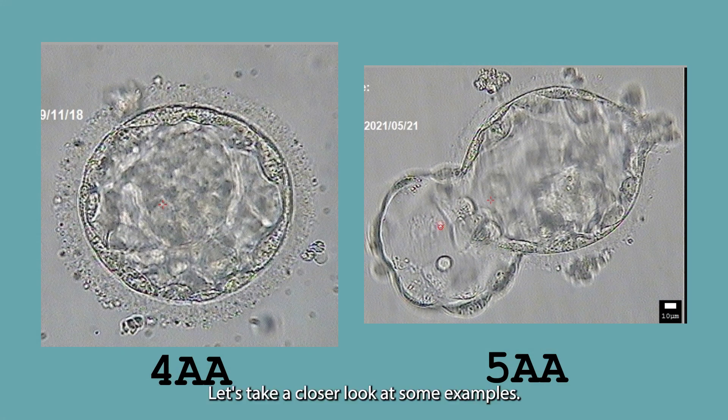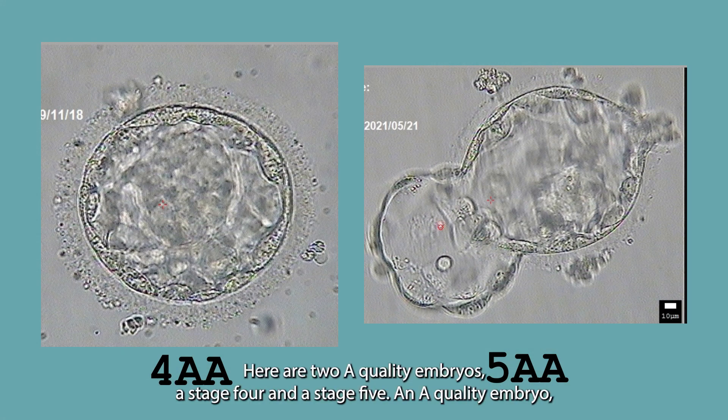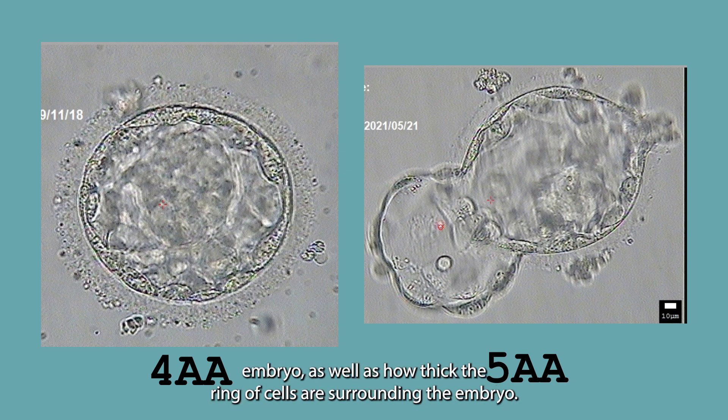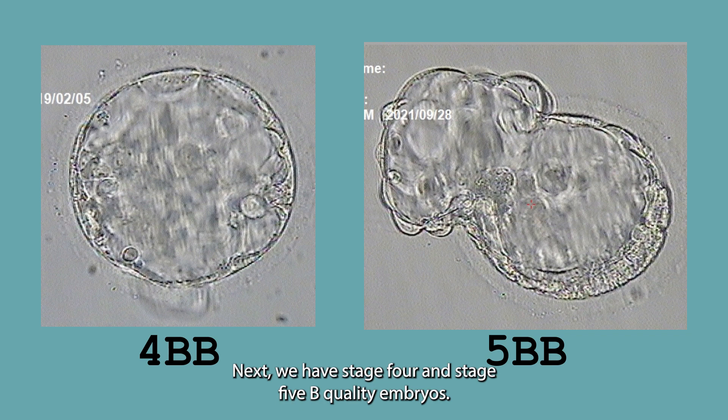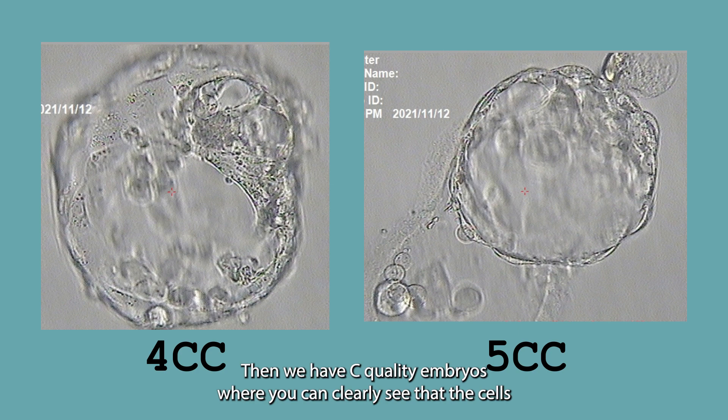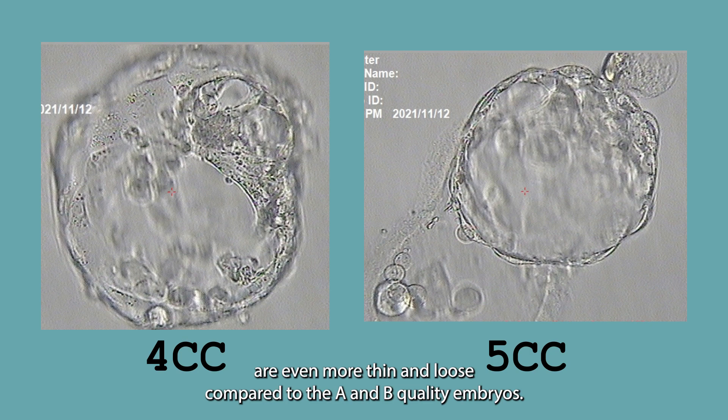Let's take a closer look at some examples. Here are two A quality embryos, a stage 4 and a stage 5. In an A quality embryo, you can see how full and tightly packed the cluster of cells are inside the embryo, as well as how thick the ring of cells are surrounding the embryo. Next we have stage 4 and stage 5 B quality embryos, where the cells both inside the embryo and in the outer ring are thinner and not as tightly packed. Then we have C quality embryos, where you can clearly see that the cells are even more thin and loose compared to the A and B quality embryos.